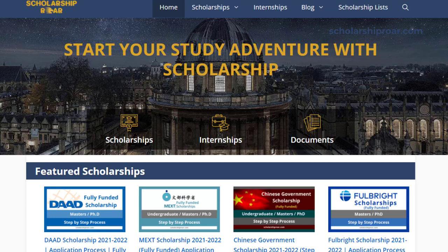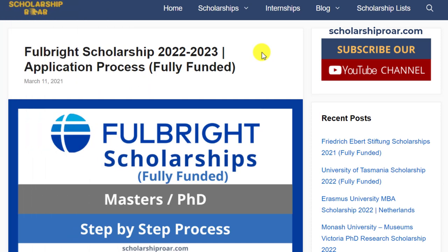Asalaamu alaikum friends, this is Sadia from scholarshiproar.com. In this video, I am going to talk about the famous Fulbright Scholarship Program. This is a merit-based scholarship that provides up to 2 to 5 years of funding for graduate and PhD level studies at US universities. Today I will be covering the Fulbright Scholarship Program, its benefits, eligibility criteria and step-by-step application process.